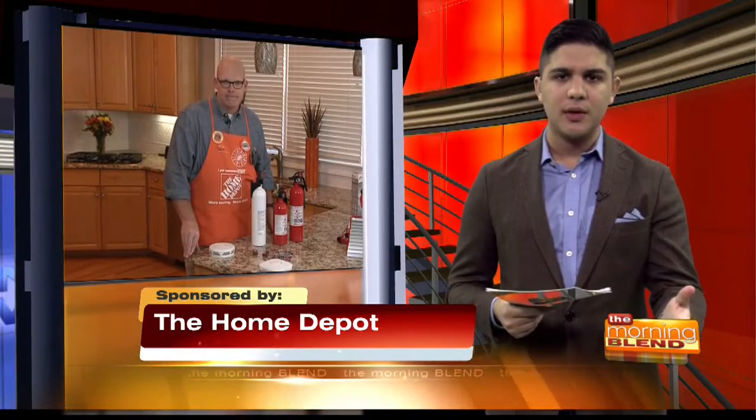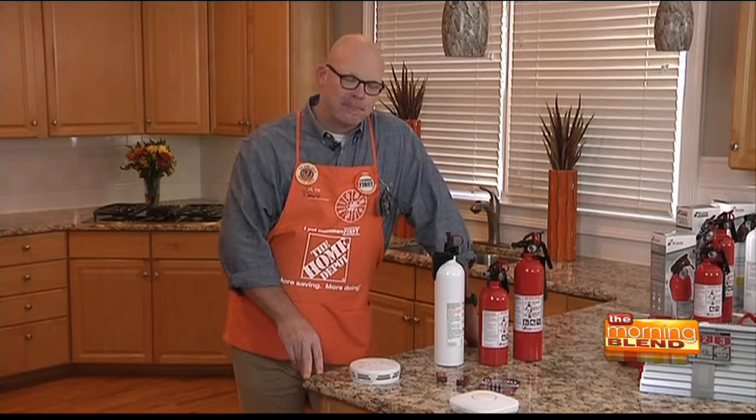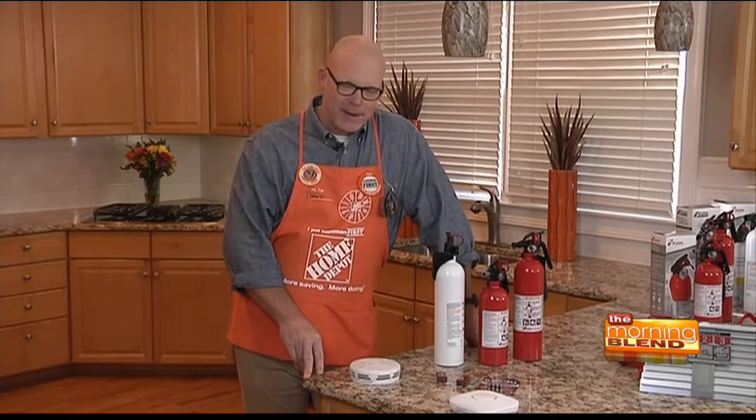If you want to learn more about these products and get additional tips, you can visit Home Depot in store or online at homedepot.com/firesafety. Thanks so much for joining us today.